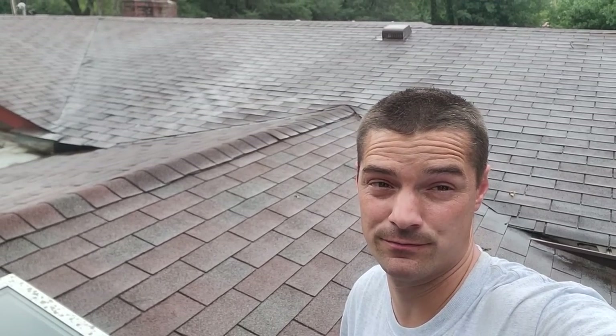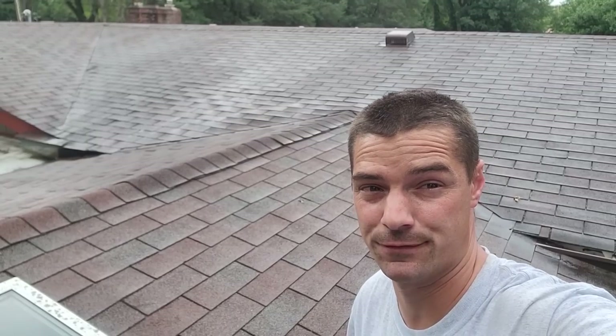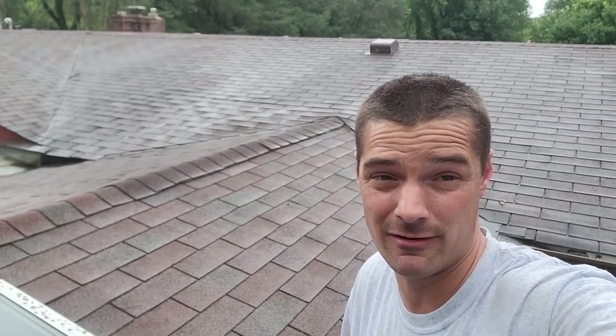Brian with Grand Roofing, and in this video we're going to talk about the condition of a roof, repairability of the roof, and if it should have ever been repaired or maybe just bit the bullet and replaced it.